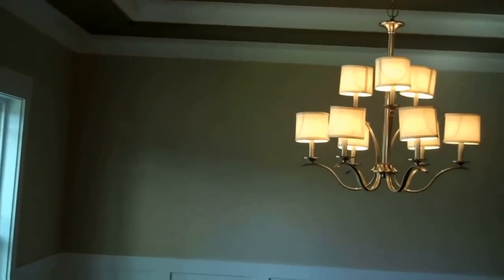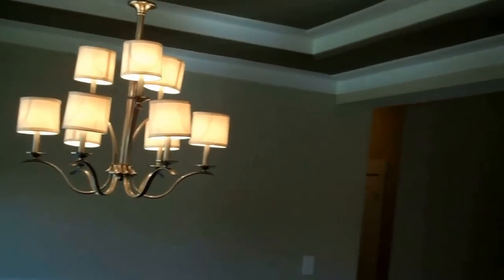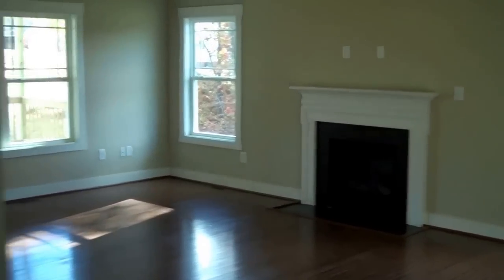Off to the left here is the dining room. You can see we've done some trim work here — Wayne's coating, some custom paint colors, a tray ceiling, and crown molding here in this dining room.